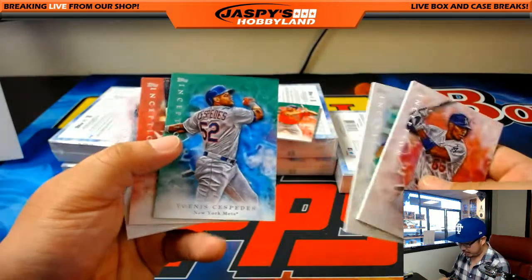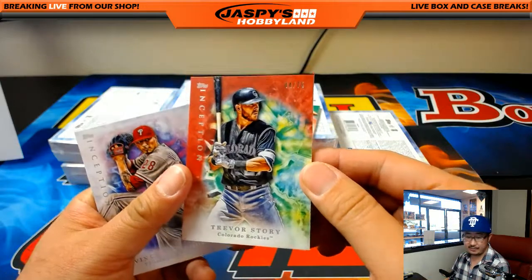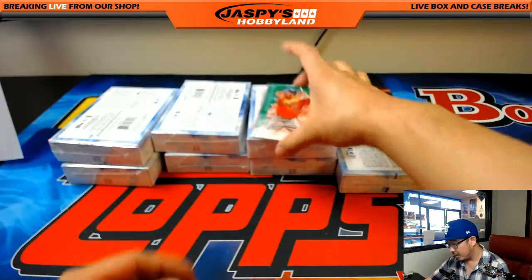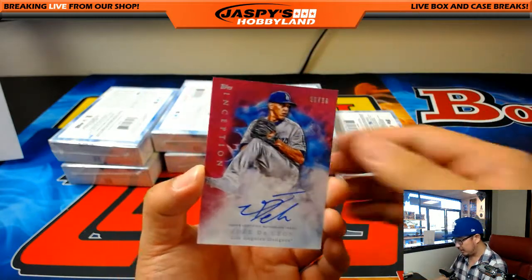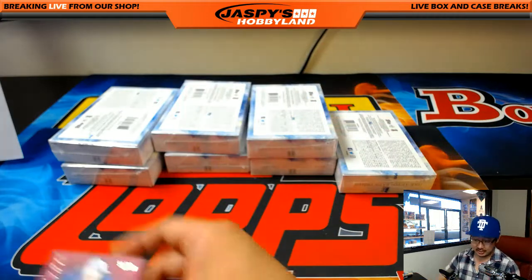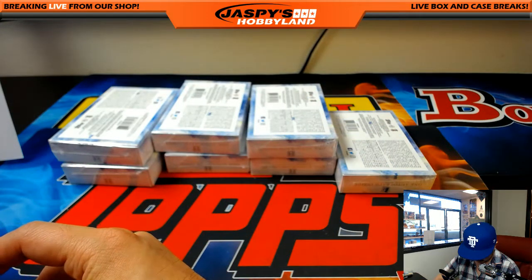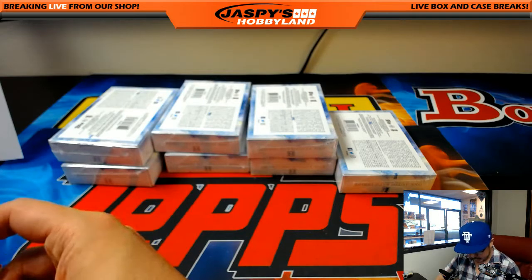Yaciel, Aaron, Yohana Cespedes. We got Trevor Story, 44 out of 75 for the Rockies — Travis Neve. AJ Reid, Astros, green parallel, and Jose DeLeon, 56 out of 99. Still Dodgers edition on this one — still Dodgers. This goes to Gabriel.